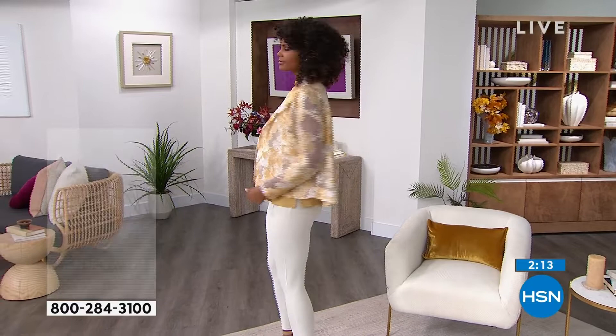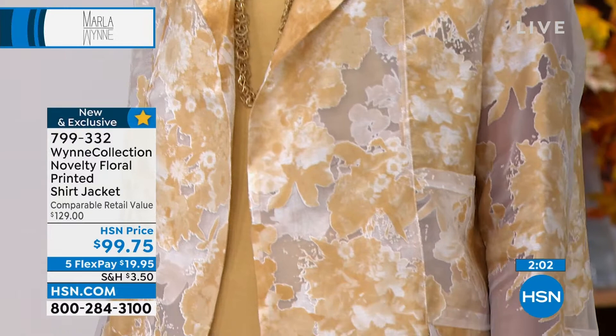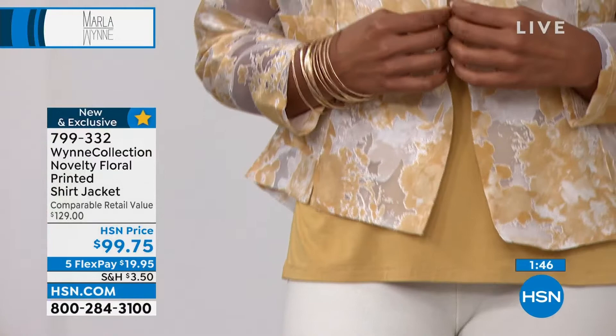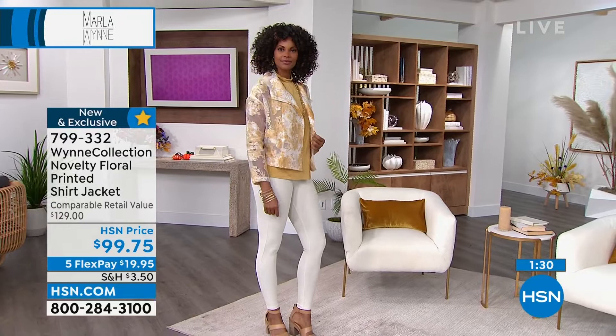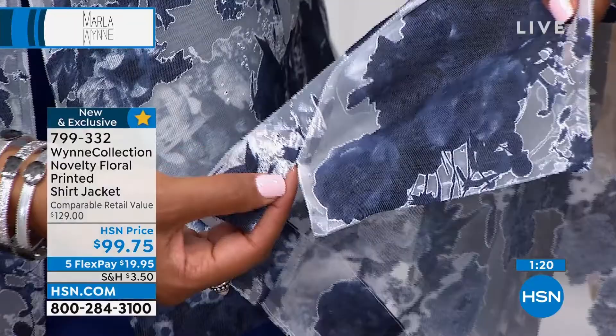Get on the phones right now and order this — you don't want this special novelty piece to sell out. It's like that unique boutique find. If you went to Rodeo Drive, Vegas, or anywhere in Manhattan, you're looking at several hundred dollars for this gorgeous burnout material. I love that it covers the arms, knocks off the chills, shows just a little bit of skin — not as heavy as a jean jacket. That little notch is beautiful tailoring.